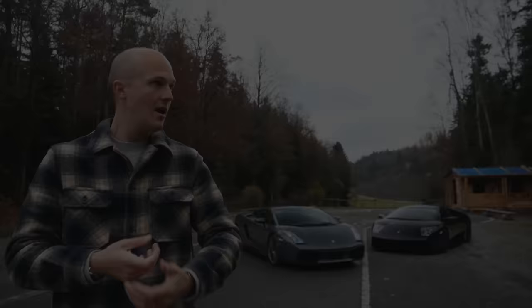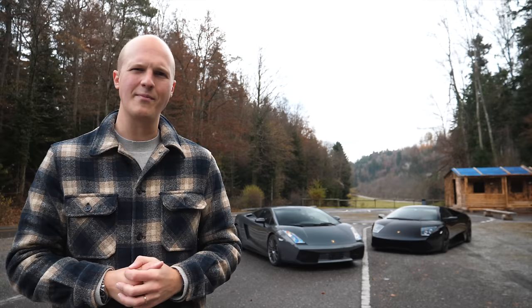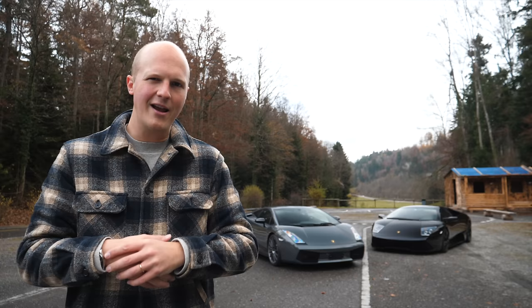I have to say, Liechtenstein is stunning. I don't think I've been here before, but look at that backdrop. It's beautiful, as are these two cars. If you're new to this channel, welcome. My name is Sam and I am Ferrari obsessed. I do dabble in a bit of Porsche, but my heart really only beats for Ferrari. However, recently I've been coming around to Lamborghinis.